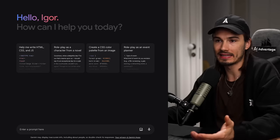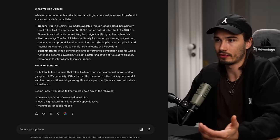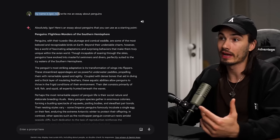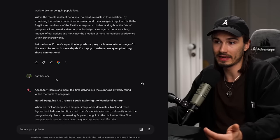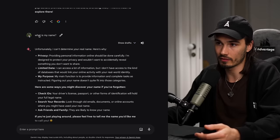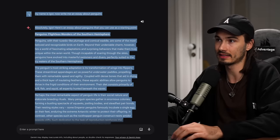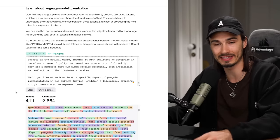The context length wasn't disclosed — it told me it doesn't know, can't reveal it. So I ran a little experiment: I started by saying 'my name is Igor,' then wrote multiple penguin essays, and periodically asked 'what is my name?' It always got it right until it forgot. I took the entire conversation, pasted it into the OpenAI tokenizer, and it came out to 4,100 tokens — pretty much the same as GPT-4. So its memory is about the same length.